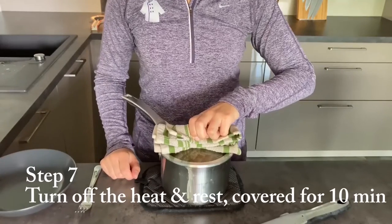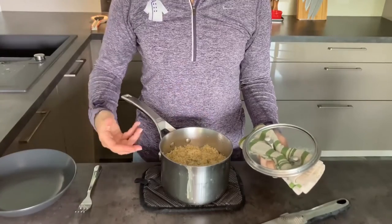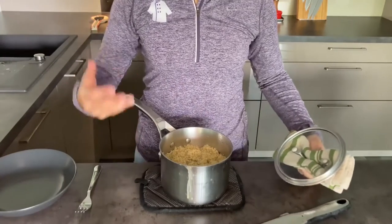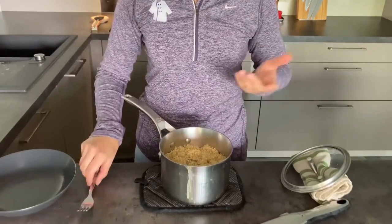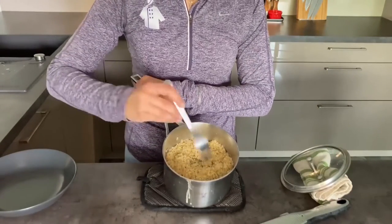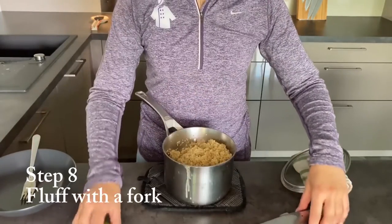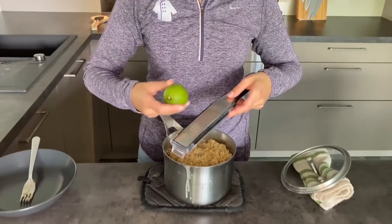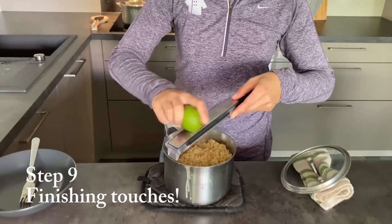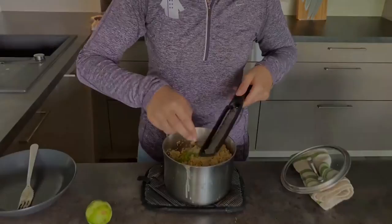The quinoa has been resting for about 10 minutes, and you can see the steam is still there. It's still hot — it's just had some time to absorb all those flavors and get nice and fluffy. Next step: with your fork, you just want to fluff it. One final ingredient I like to add — I know I mentioned you can add this during the cooking process, but I really like the freshness of lime zest. Dump it on in, and we're going to fluff one more time.